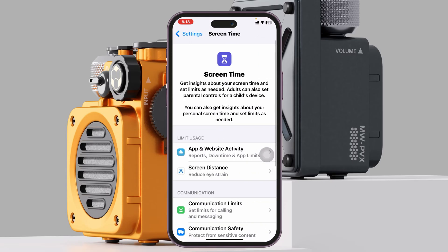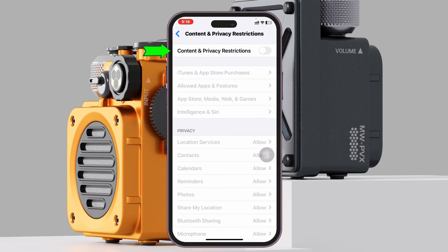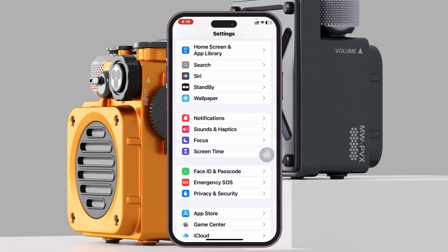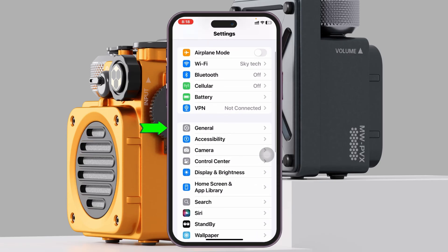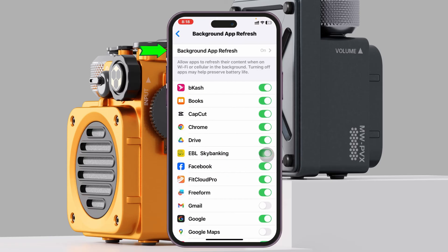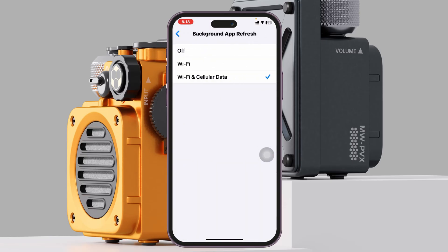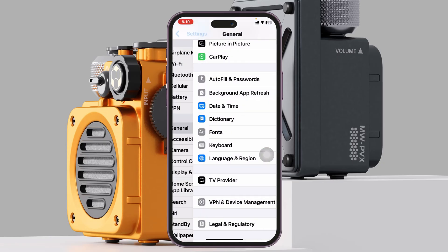From your main Settings, scroll up and tap on Screen Time, then scroll down and tap on Content and Privacy Restrictions — turn off the restriction from here. Then get back to Settings, scroll up and tap on General, scroll down and tap on Background App Refresh, tap on Background App Refresh again, and make sure it's set to Wi-Fi and Cellular Data.